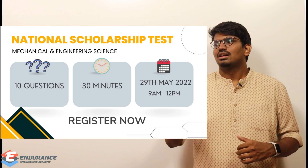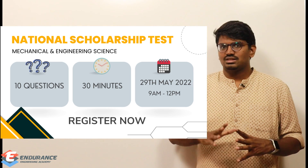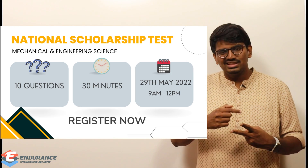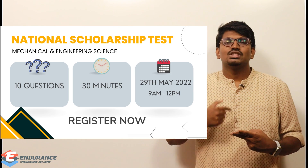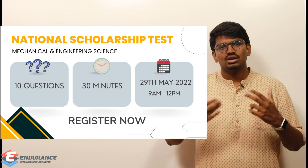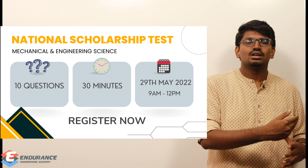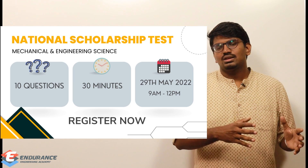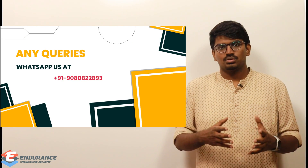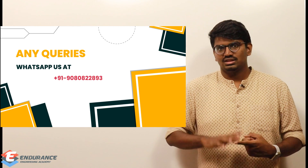Some important things to keep in mind: the registration link is in the description. When registering, please make sure you provide your working mobile number and email ID, as these are important. Without correct contact details, you won't receive notifications, and if you are awarded a scholarship, the communication will be made through messages and email — so incorrect details will prevent you from availing the scholarship.